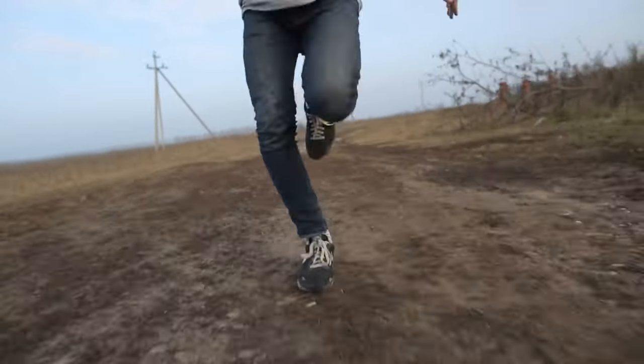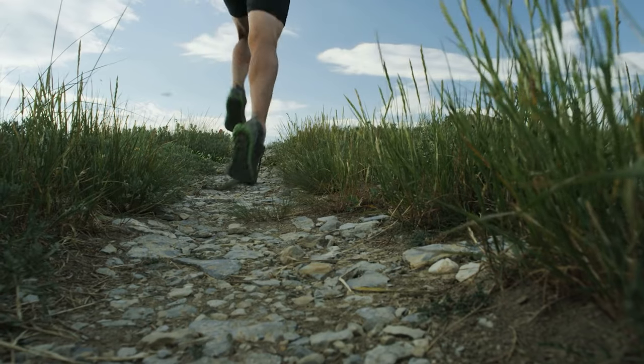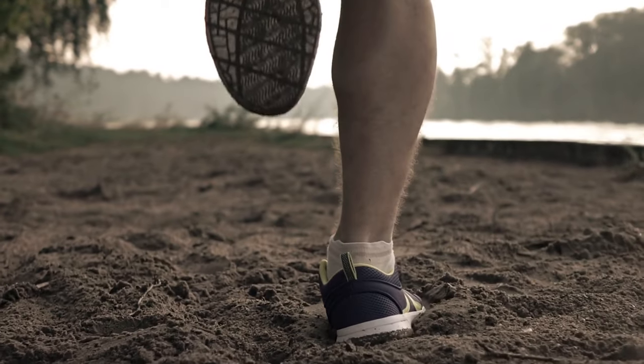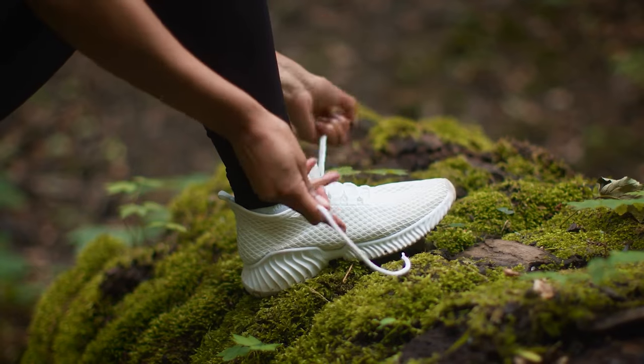Ready to hit the trails for your runs? While there's no bad time to explore off-road, it's especially fun to escape the baking pavement and retreat to cool and shady single track during this year. Of course, if you're going to conquer mud and technical terrain, it helps to have dedicated trail shoes that bite into dirt and cushion your feet against rocks on your runs.